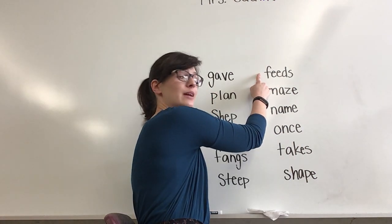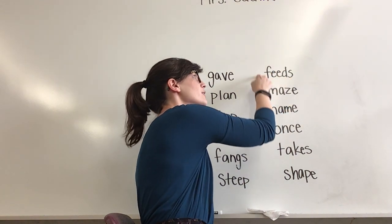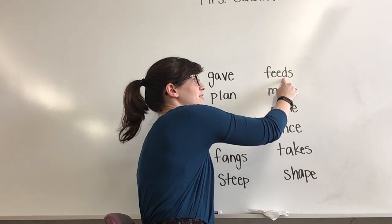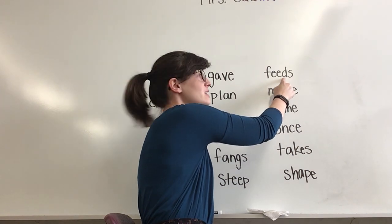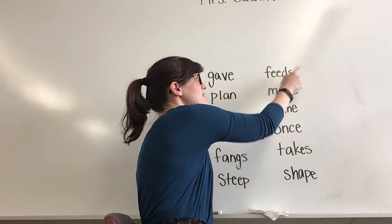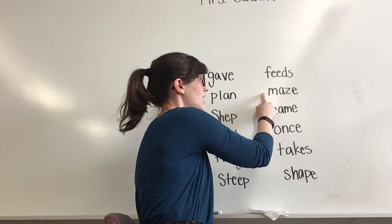Let's move on to our next column. Sound it out, get ready. Yes, feeds. Remember when we have the D and S together? It sounds more like the Z sound because it's blended so quickly. Again, this word is feeds. Next word.